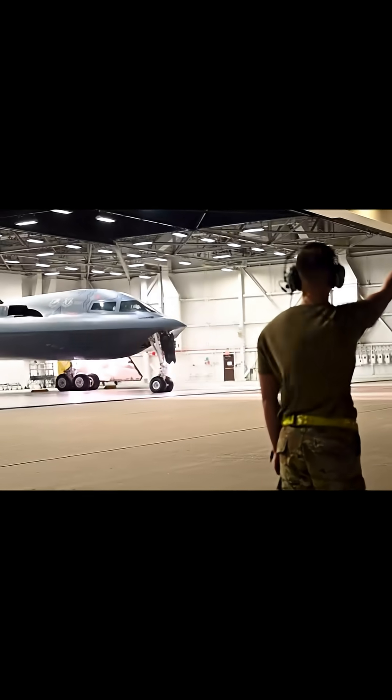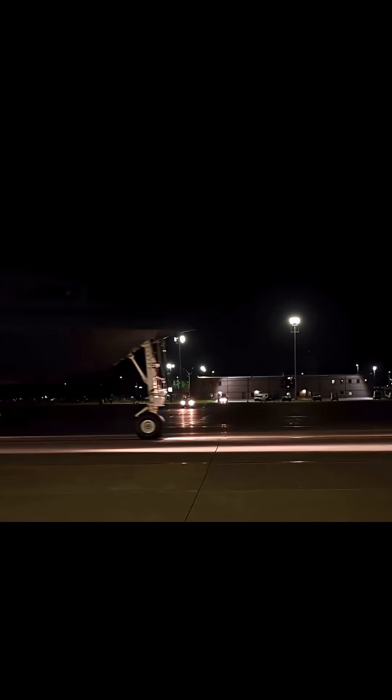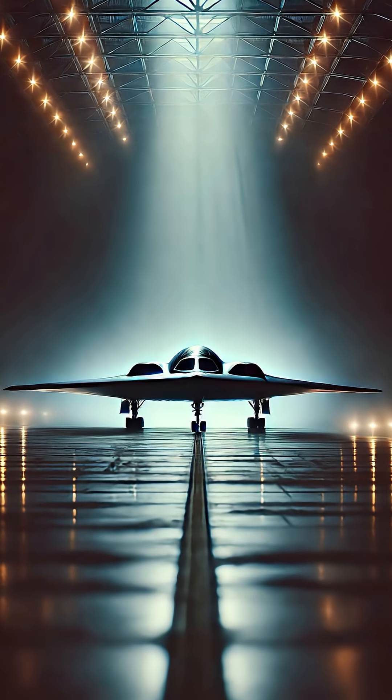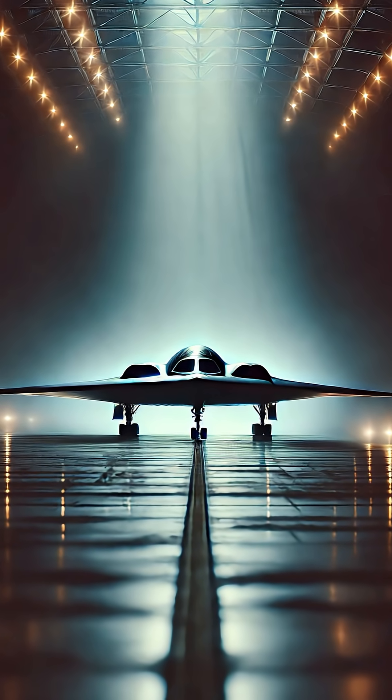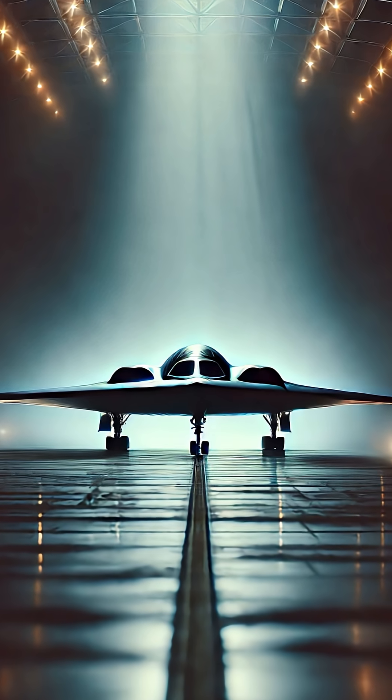Built by Northrop Grumman, the B-2 Spirit is engineered for one purpose: penetrating deep into hostile territory, completely undetected. Its bat-like shape isn't just futuristic — it's functional. Coated in radar-absorbing materials and designed with stealth geometry, the B-2's radar signature is said to be as small as a bird. Only 21 of these bombers exist. Each one costs over $2.1 billion. But what they can do? You can't put a price on that.